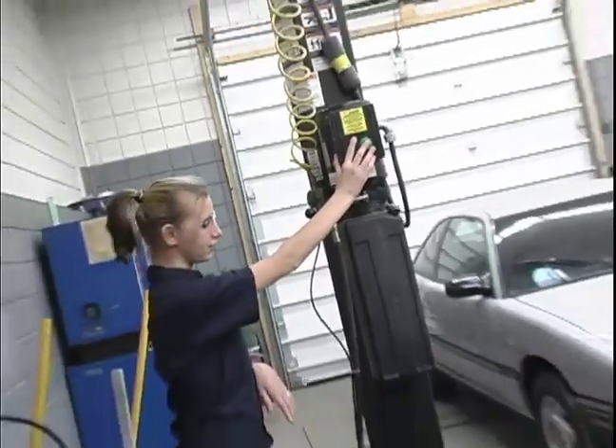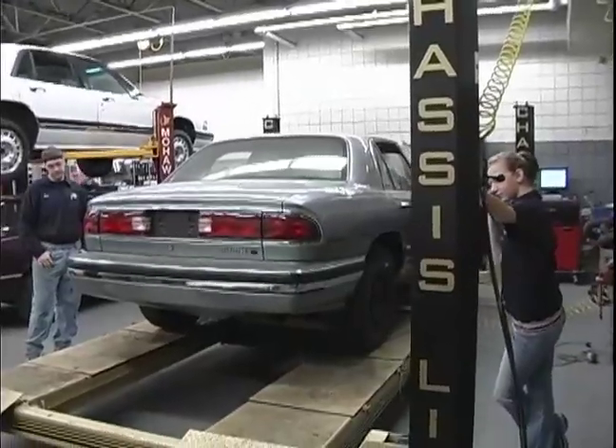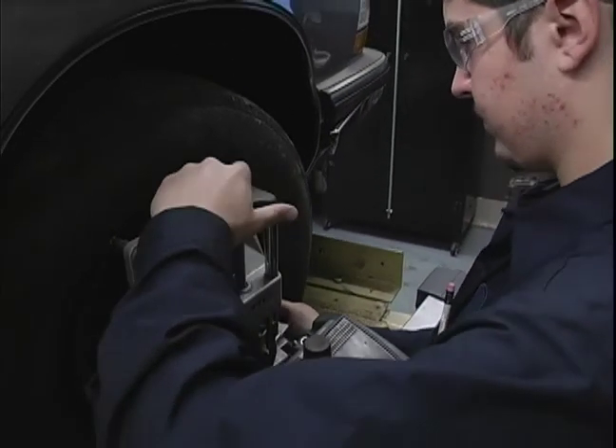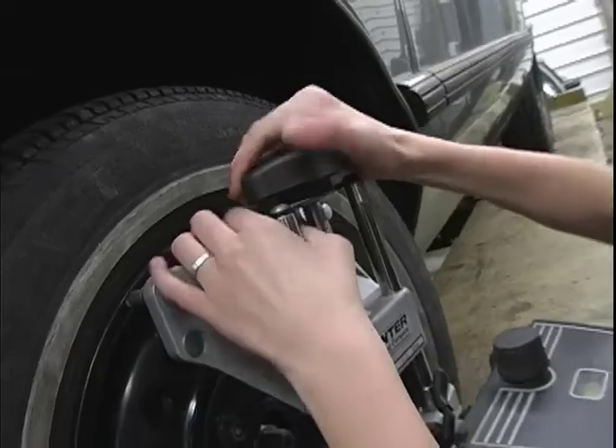You'll also use the all-data computer system and work on jobs like high-tech wheel alignment. It's about automotive diagnosis, repair, maintenance and shop operations. Who knows, maybe one day you'll start your own shop.